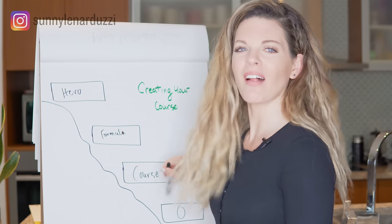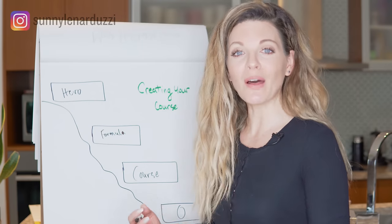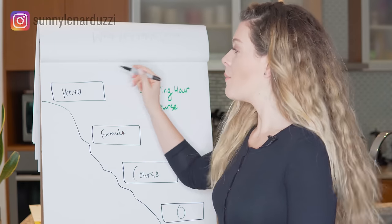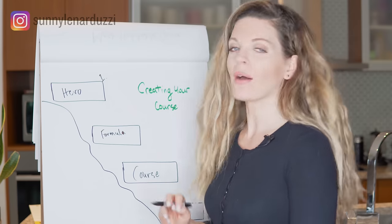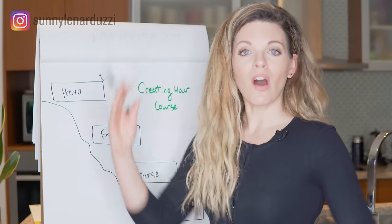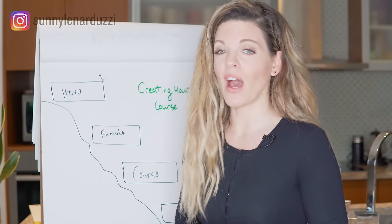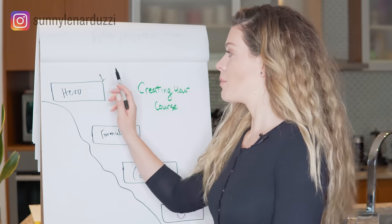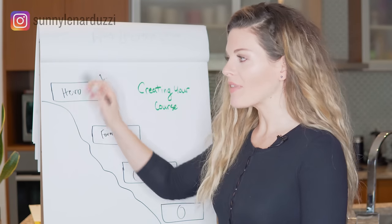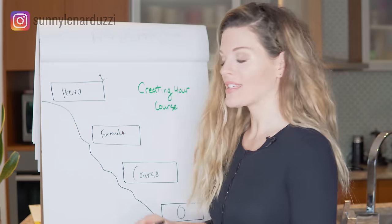When you're actually creating your course, you do this in reverse. You want to know both sides — where is your client in the zero state, and what is their hero outcome. You start with the outcome: what is the hero state your client wants to achieve? For my clients, it's a profitable, automated, evergreen online business. The zero state for our clients is no visibility online, no following, and not knowing how to monetize their message outside of one-to-one work. From the hero state, you figure out the formula — the curriculum and steps needed to get them there. That becomes your course.